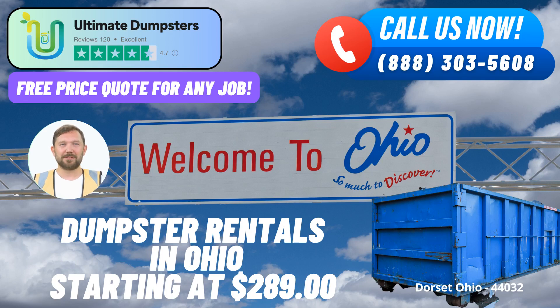If you're seeking efficient waste management solutions in Dorset, Ohio, look no further than Ultimate Dumpsters. Our commitment to excellence and wide array of services makes us the go-to choice for roll-off dumpster rental in your area. Allow us to walk you through the benefits of choosing Ultimate Dumpsters for your waste disposal needs.